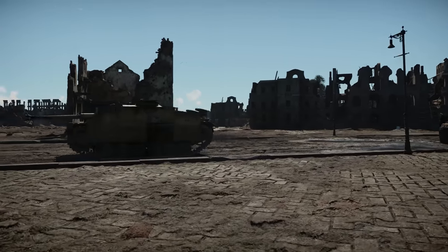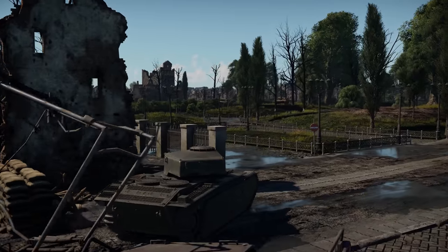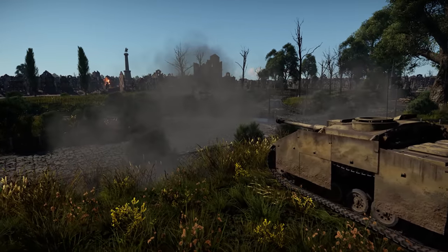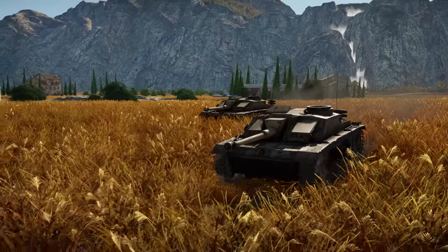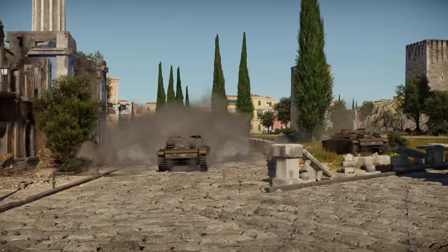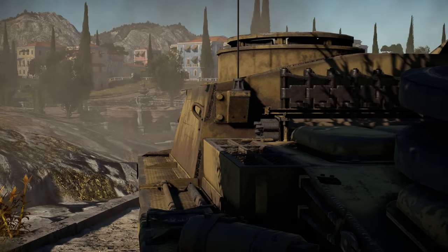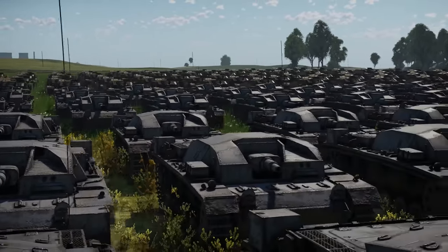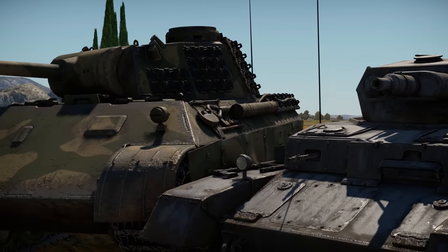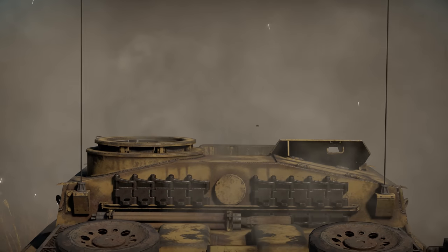The StuG IIIG, as well as other variants of the tank destroyer, was produced by Alkett. In the case of the IIIG, Alkett was joined by MIAG as a second manufacturer. Thanks to an increase in production capacity, Germans were able to make thousands of StuGs. By the end of the war, the StuG was Germany's most produced fully tracked armored fighting vehicle, with more than 10,000 vehicles rolling off the factory floor — even Panthers and the Panzer IV couldn't compete with these numbers. Some of those tank destroyers were also sent to Italy, Finland, and other allies of Germany.